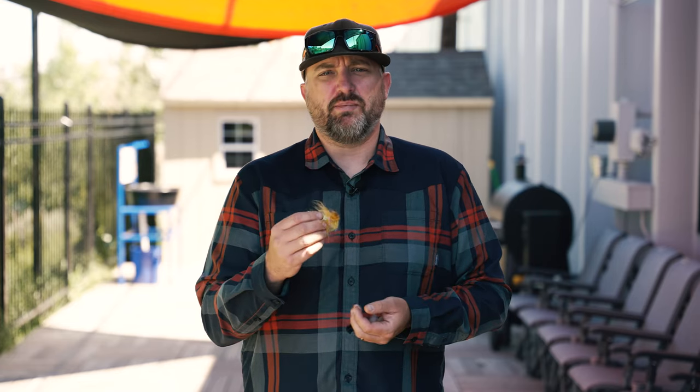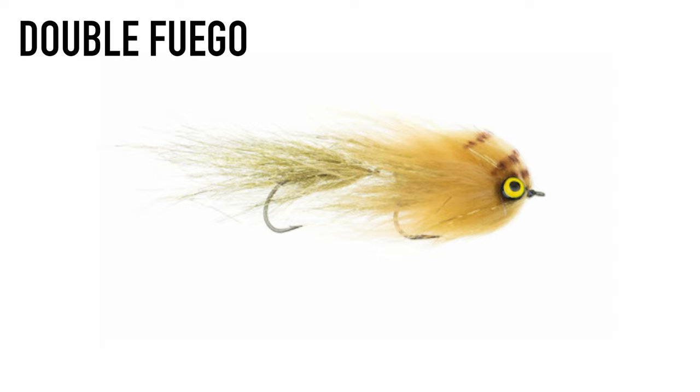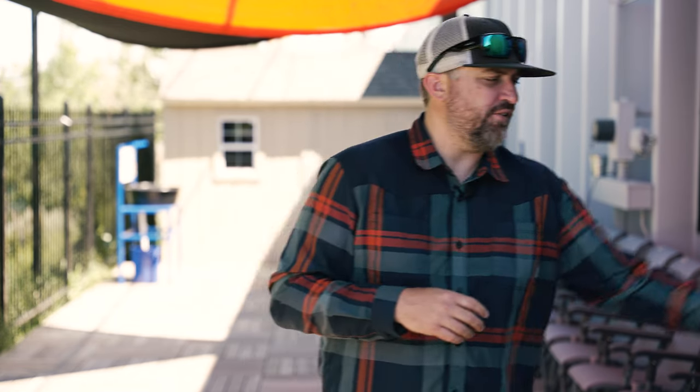Let's talk bugs. Bug number one is the Double Fuego — a big flashy articulated streamer. It displaces a lot of water and has good weight so it gets down. You can fish it on an intermediate or sinking line, or on a floating line with a longer leader. It's a big confidence fly for me, so I chose the Double Fuego.